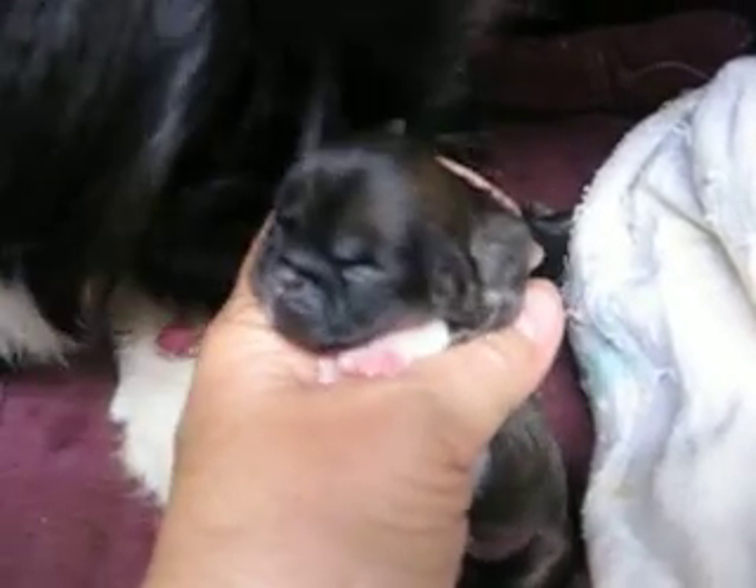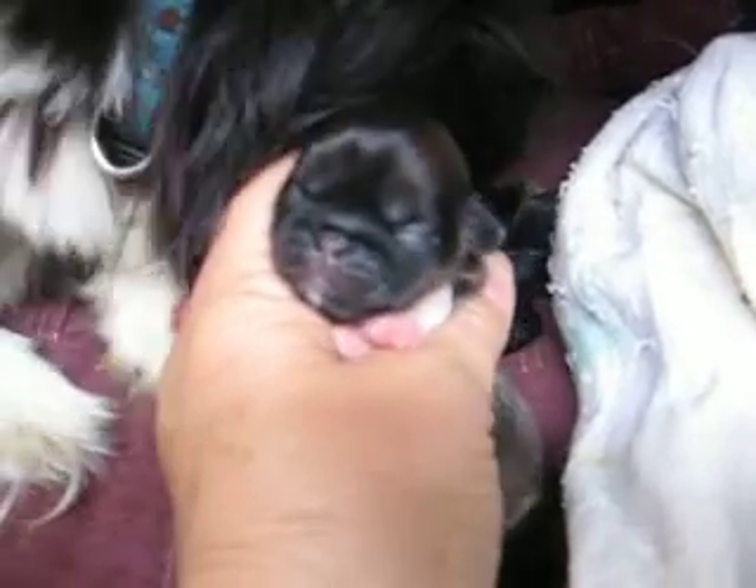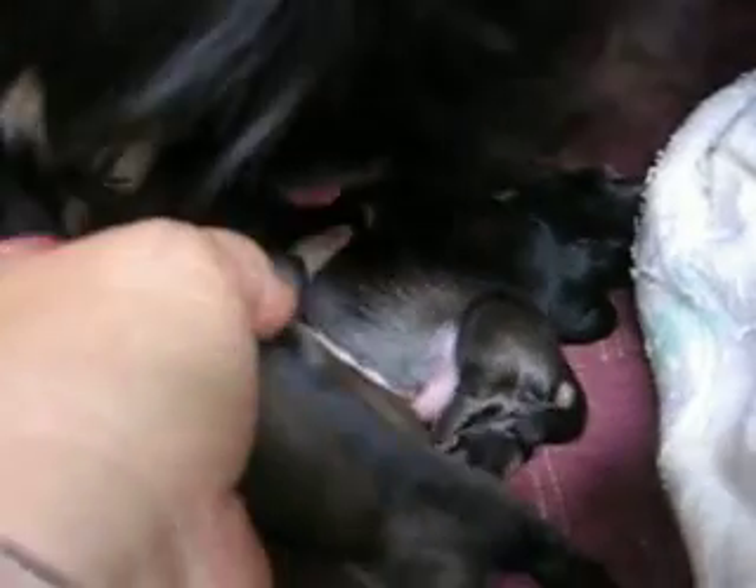This may be the boy. I don't know. What are you? Nope, that's a girl. That is the girl. She looks like she's got a nice little wrinkle on it. Looks like she's going to be a red fawn.